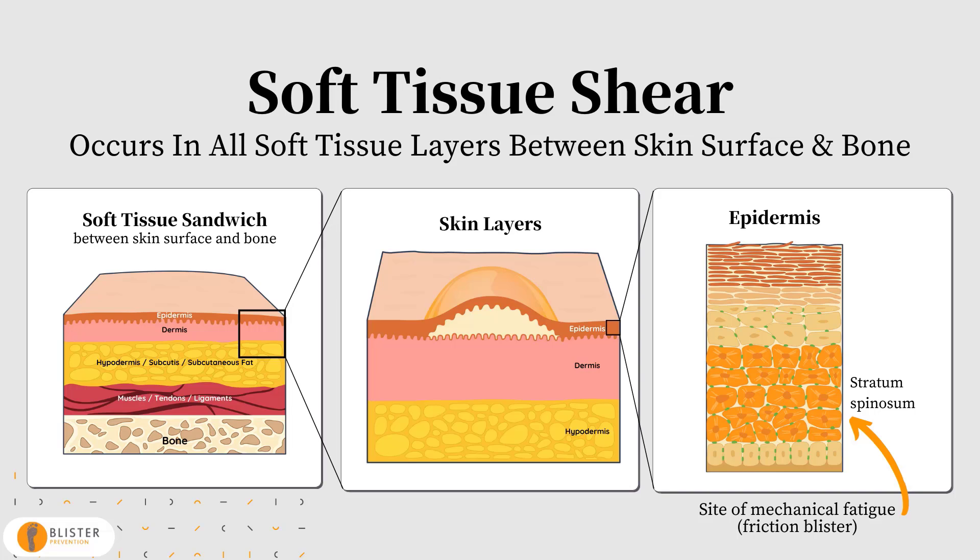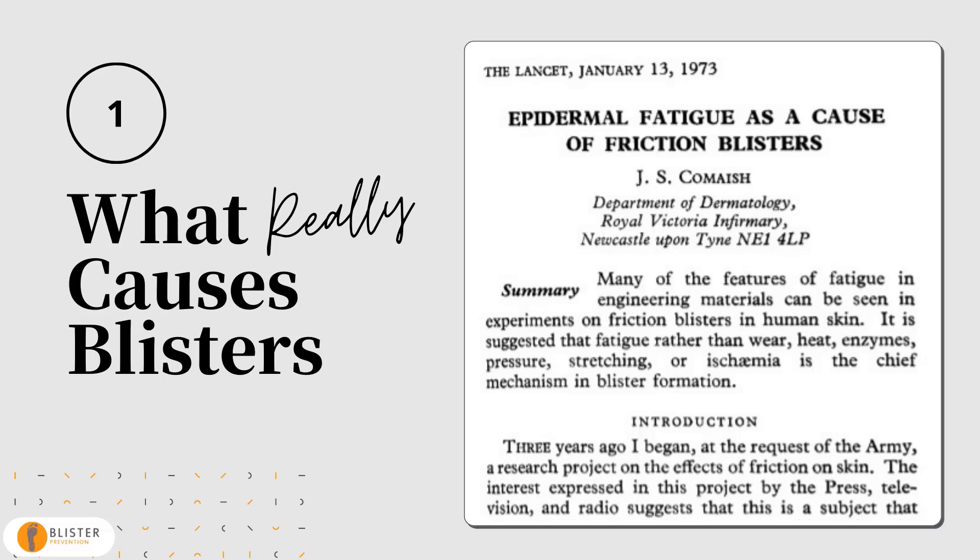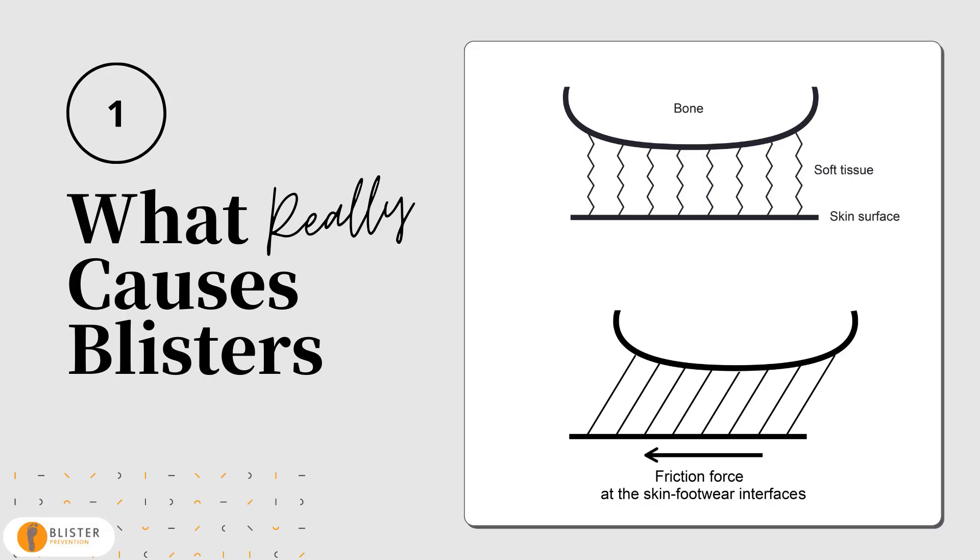So blisters are a mechanical fatigue — a tear under the skin surface — caused by the skin and bone moving out of sync and everything in between stretching and distorting. The larger the magnitude of shear distortion, the fewer the repetitions required to break these connections. This concept of skin and bone moving out of sync was mentioned by Doug Ritchie in an article he wrote back in 2010. In fact, we've known this since 1973, when Stanley Kermace investigated the potential causes of friction blisters of the feet for the British military and published in The Lancet. The facts have just been lost in translation over the years as the message is filtered down.